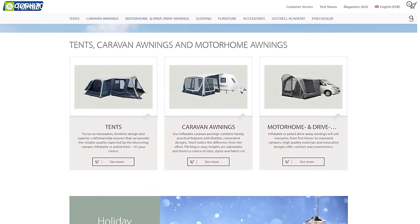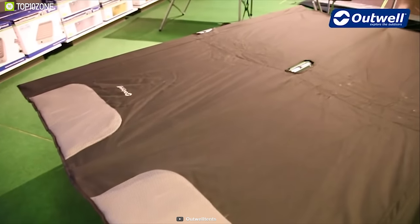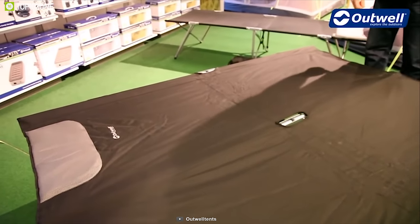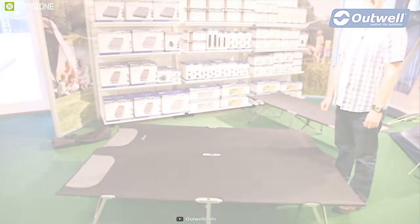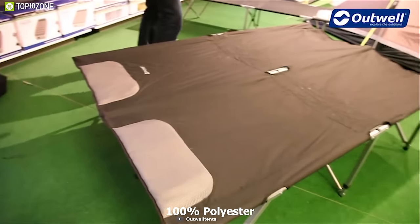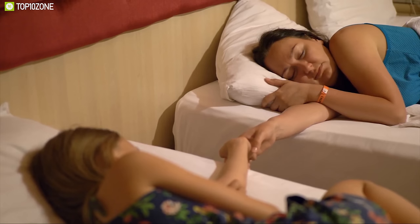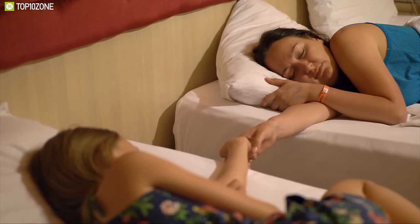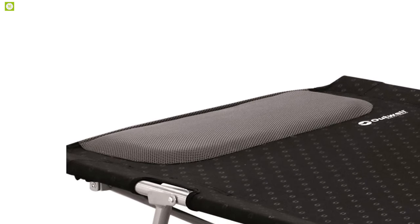Outwell has a rich heritage of producing some of the best camping gear on the market. Meet the Outwell Pesedes Fold-Away Bed — a foldable and portable bed that can assure great comfort on your camping trip. Made of 100% polyester, this portable bed offers enough sleeping space for up to two people and is incredibly comfortable for a good night's sleep.